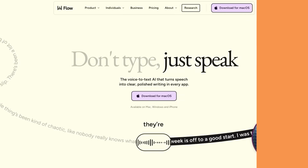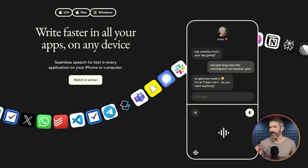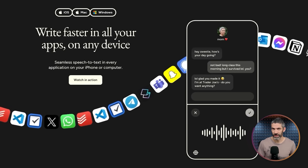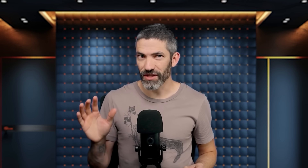First off is Whisperflow. This is speech-to-text in every app on your phone and computer, but not like the standard dictation features. I was actually pretty resistant to using speech-to-text for a long time, but using Whisperflow helped a lot — it's just so much faster than typing. What makes it so cool is it doesn't just dictate every word you say; it analyzes it all with AI to clean it up automatically.